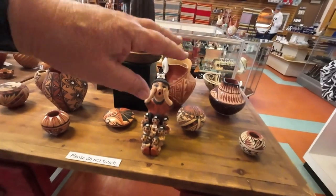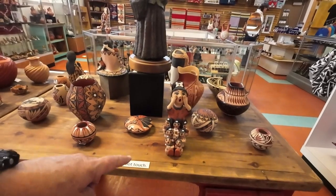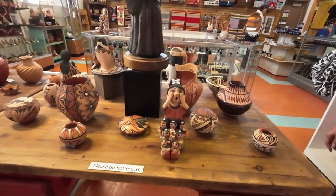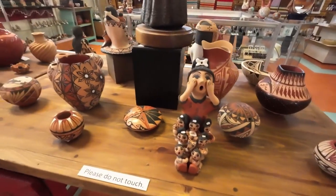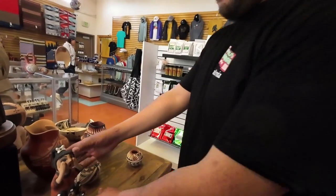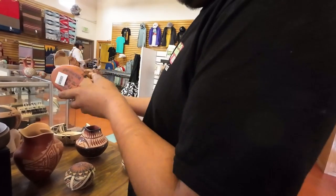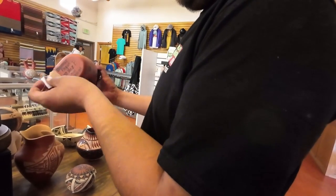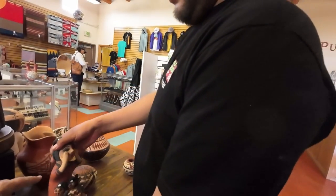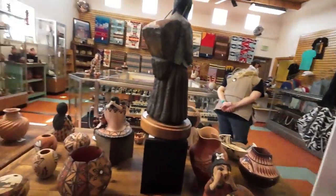The pottery pieces are all for sale, with more in the cabinet. Prices are on the tags — one piece is going for $470, made by Bonnie. We saw somebody by that name yesterday at the Bernalillo market. They have an artists list displayed as well.